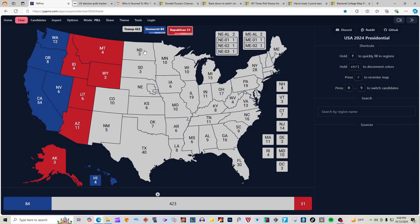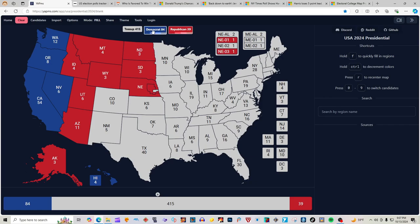North Dakota with 3 electoral votes is red for Donald J. Trump. South Dakota with 3 electoral votes is red for Donald J. Trump. Nebraska, the state, is red for Donald J. Trump. The first district is red for Donald J. Trump and the second district is blue for Kamala Harris.